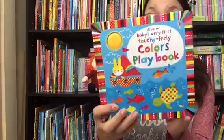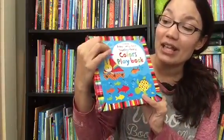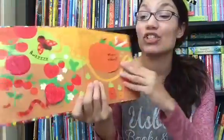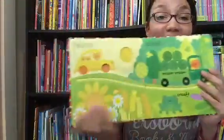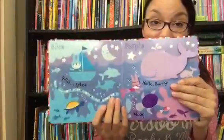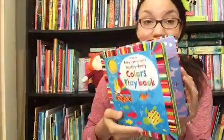We also have our Baby's Very First Touchy Feely Colors Playbook. Every page has little bits that they can feel and rub, or it might have finger trails or flaps to lift — just lots of things for little hands to interact with, like a little fuzzy sun, as they also learn their colors. We also have several different themes in this series as well.